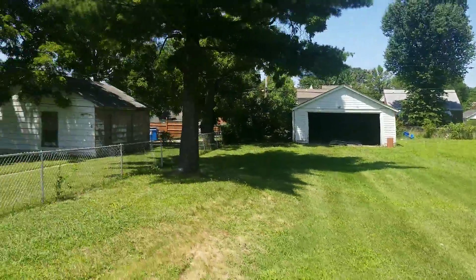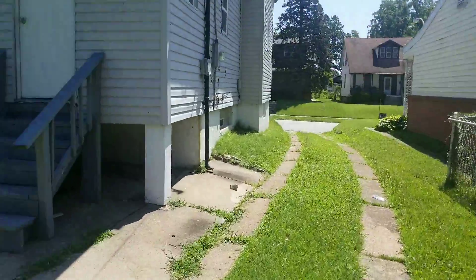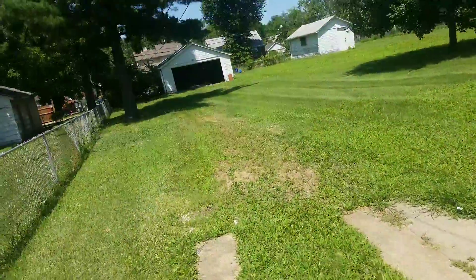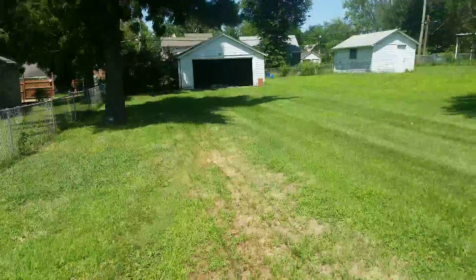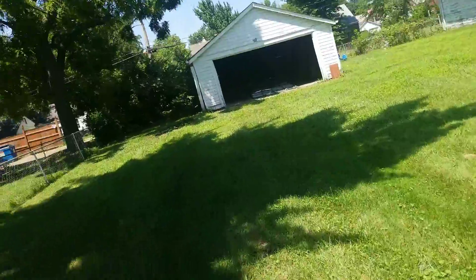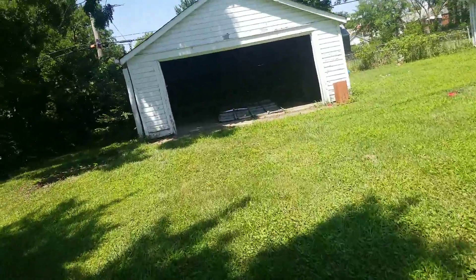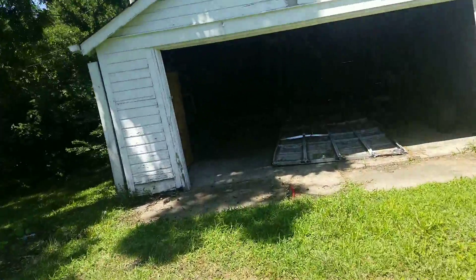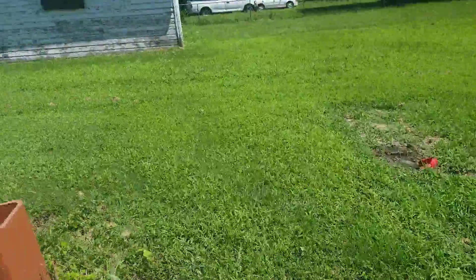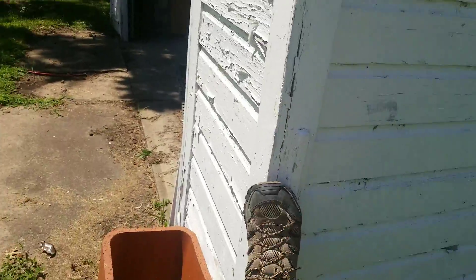There's a garage — you can just use that for storage. Let's go look at this garage to make sure it's not going to fall down. It looks like they put some support up here at some point already. There's a little push on it to see if it falls over.